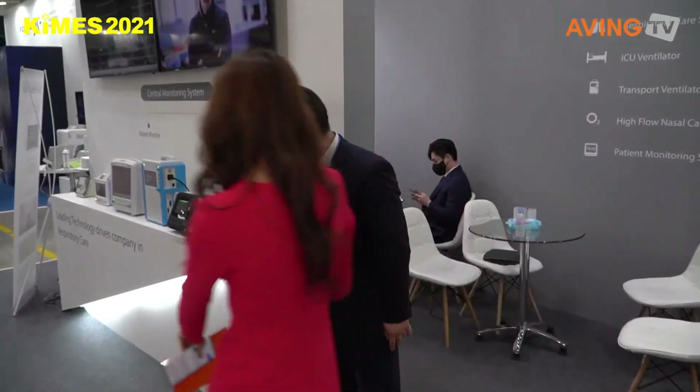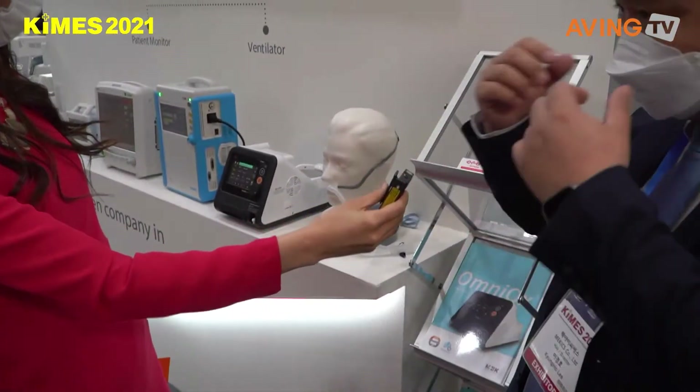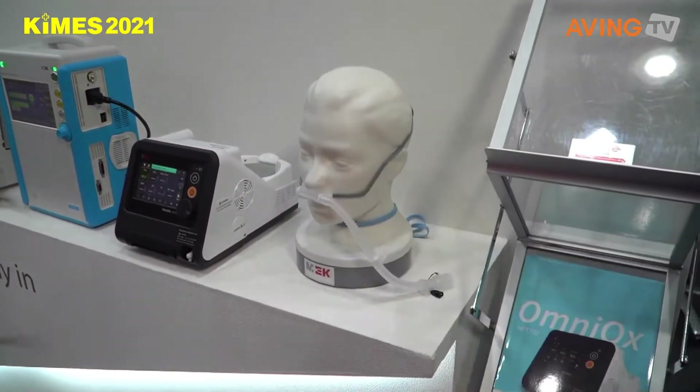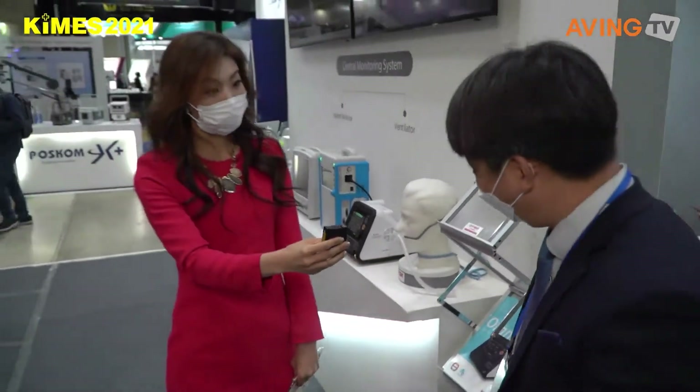And this accessory belongs to that device. It's very important — like feeding through the nasal cannula to help the patient breathe. MEKICS, well thank you so much, really interesting!